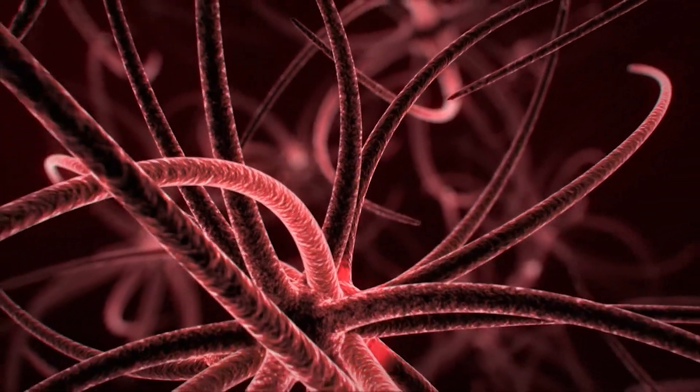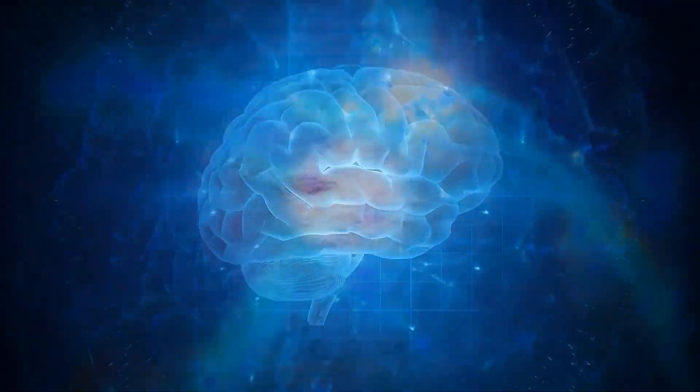It does this by stimulating the apparent creation of nerve cells. Nerve regeneration helps relieve neurodegenerative symptoms such as Alzheimer's disease, dementia, and Parkinson's disease. Once past the blood-brain barrier, Lion's Mane stimulates enzyme production that releases NGF, thus treating and preventing nerve damage in the brain.